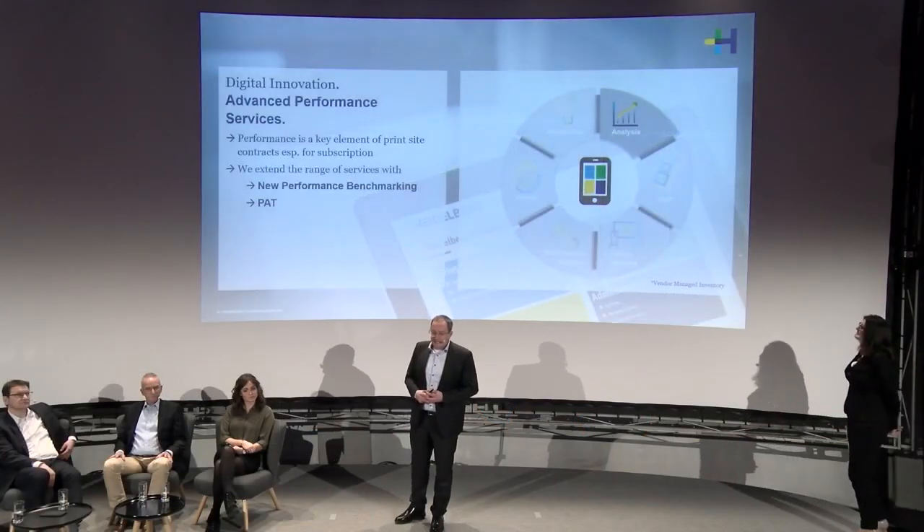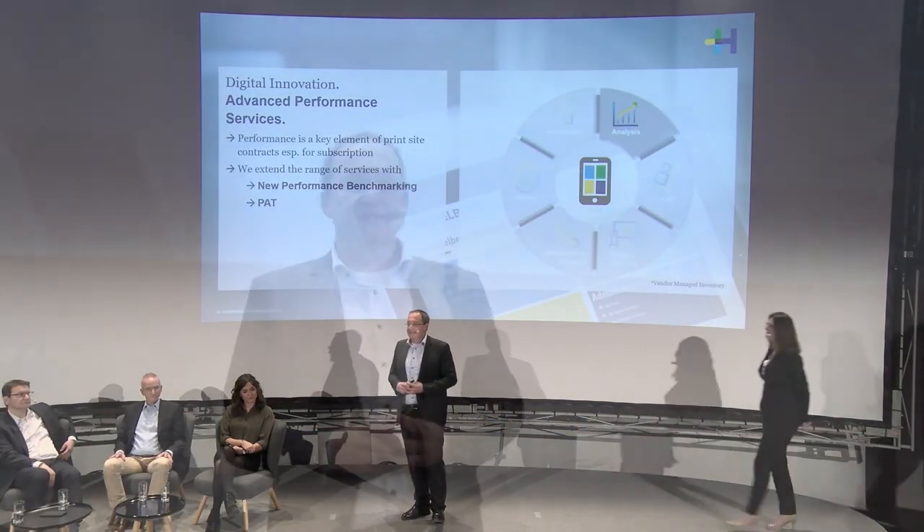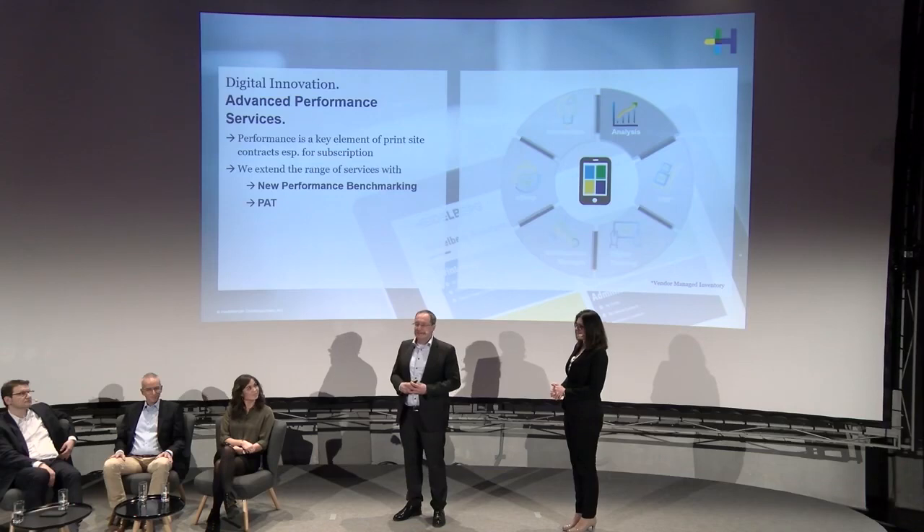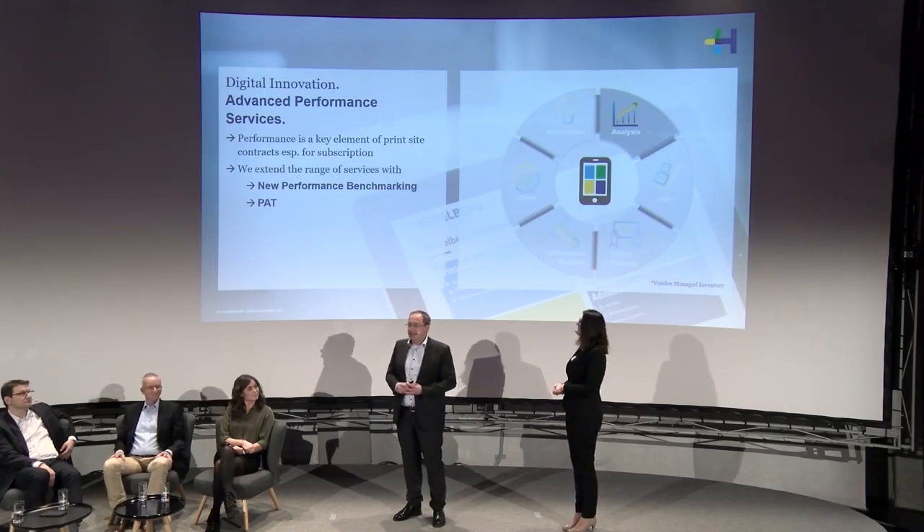Now Kerstin will give you more insights about the analytics — how we want to further drive performance using the Heidelberg Assistant and all the tools and data we have, to drive performance to a maximum as part of our PrintSite concept.